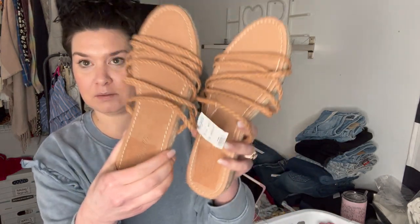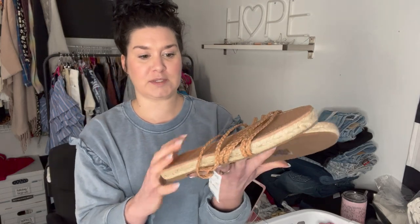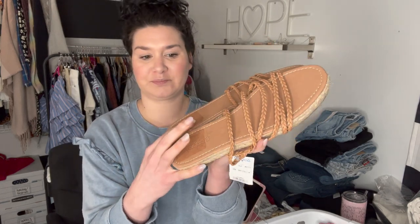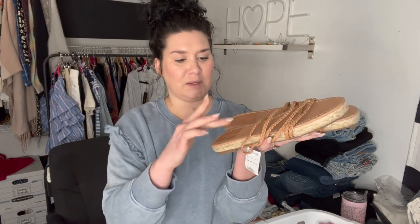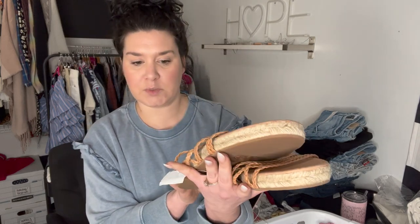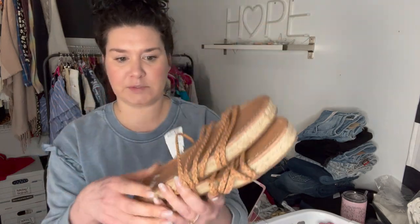Then I got two pairs of Madewell — these are new with tag, and there are two pairs, so that was such an easy listing. These do have the sticker. Does anyone know what to do to get that to not be sticky anymore? Would it be rubbing alcohol? I'm afraid to put it on there because these are all leather, but they're braided. One pair is a size ten and the other is a size eight and a half. Both have the Madewell tag attached.